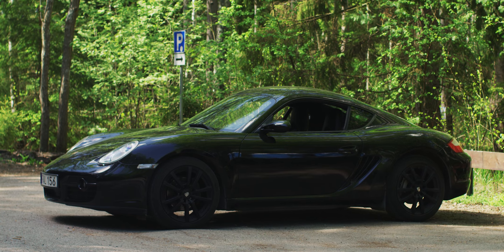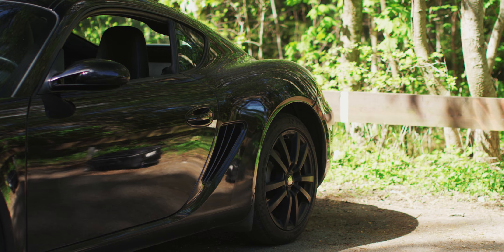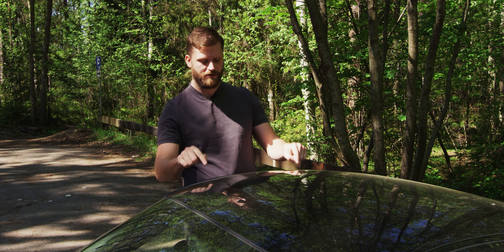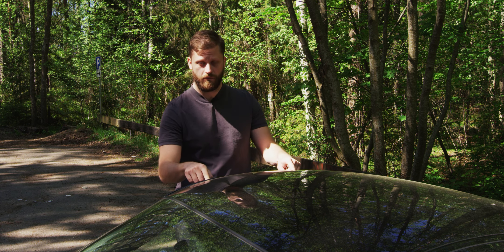Looking at this Porsche from the outside, I think it has the classic Porsche look. It is actually 15 years old and it's a car that is still to this day very nice — and it is actually affordable these days.